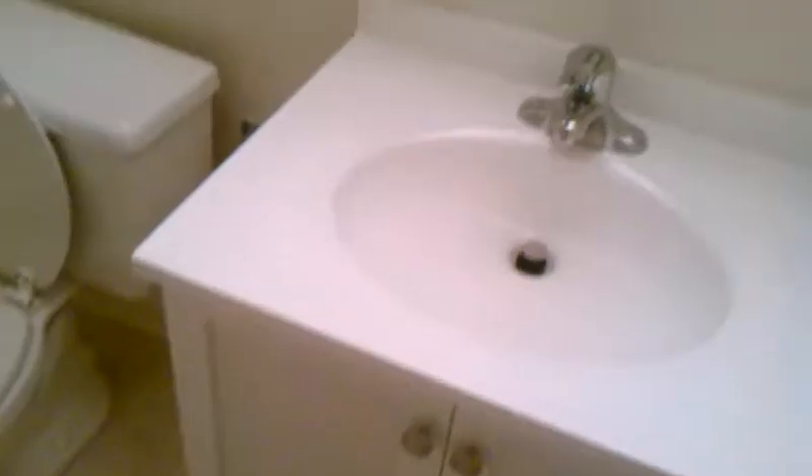And then I guess this is — yeah, boiler. Fun storage space. And an enormously huge bathroom for a tiny apartment. Definitely plenty of room in there.